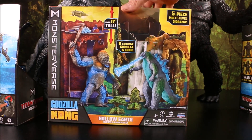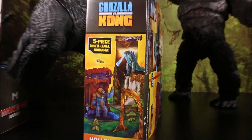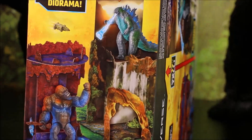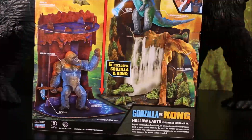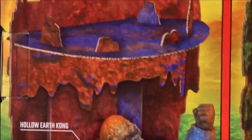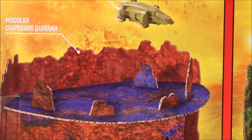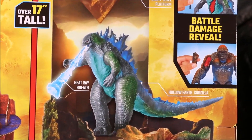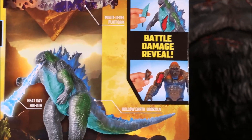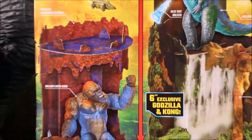It's a five piece multi-level diorama! Here you can see Kong is shaking his fist at Godzilla! You can flip it this way to get a better look. You have an HEAV up there — modular chipboard diorama! Hollow Earth Kong and Heat Ray Breath Godzilla — they both have battle damage on them, so this is awesome!